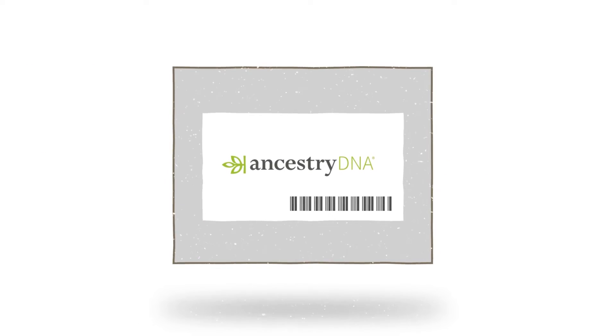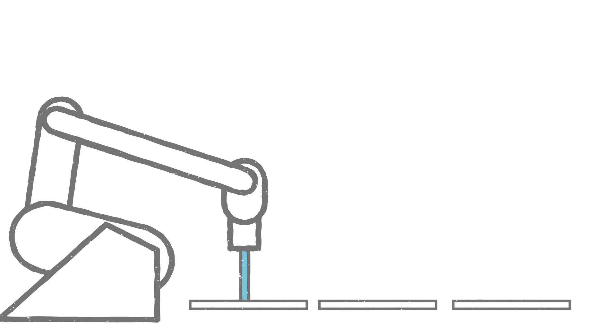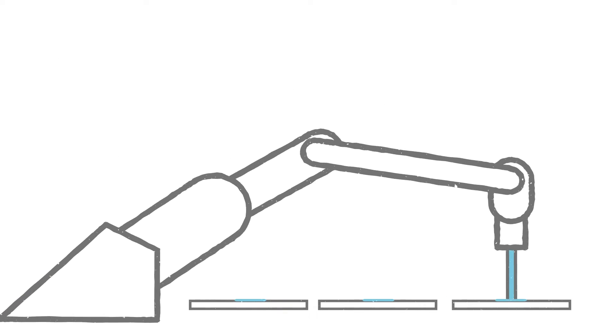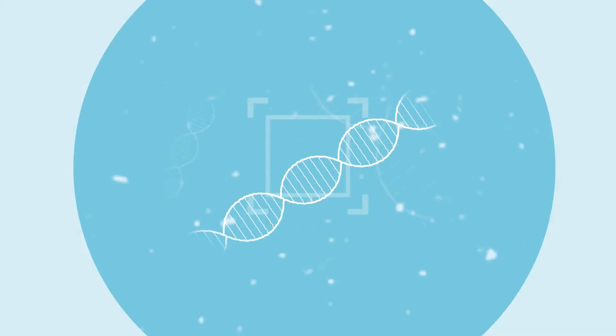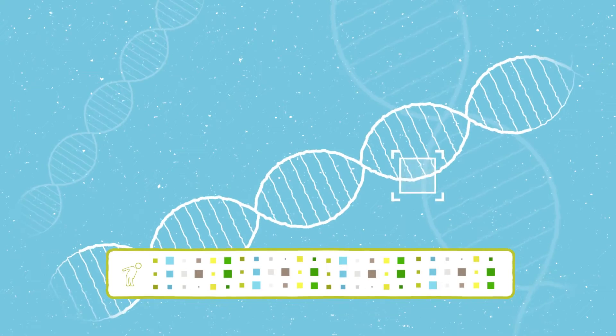When you mail your saliva sample to us, it goes into a state-of-the-art DNA testing lab and is processed by a series of high-tech robots. Your DNA is extracted from the saliva sample and analysed at 700,000 genetic markers.